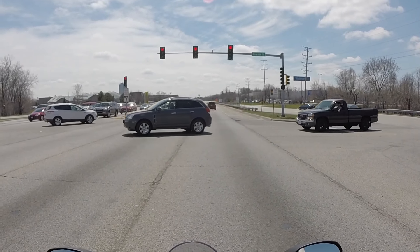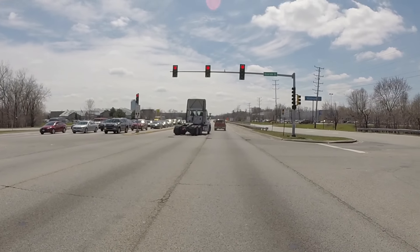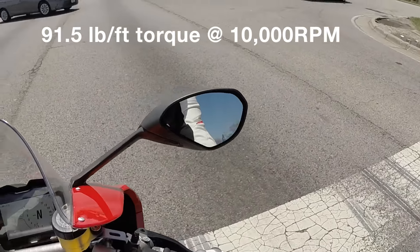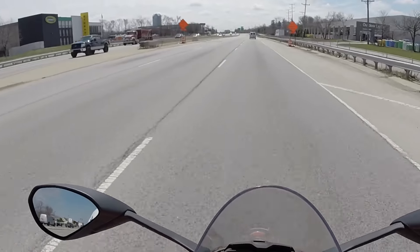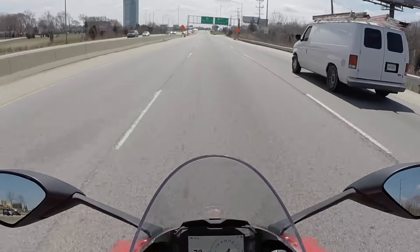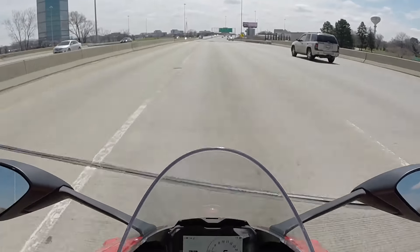The very first thing I noticed even just going around that parking lot was how amazingly light this thing is. The downshifter — wow. There's almost no jerkiness with the downshift, it just downshifts. The first thing I noticed was just how light it feels, how nimble — it literally just falls right into the turn. It's cliché now because everybody says it, but it feels like a 600 — a 600 with 214 horsepower and 92 or 93 pound-feet of torque.